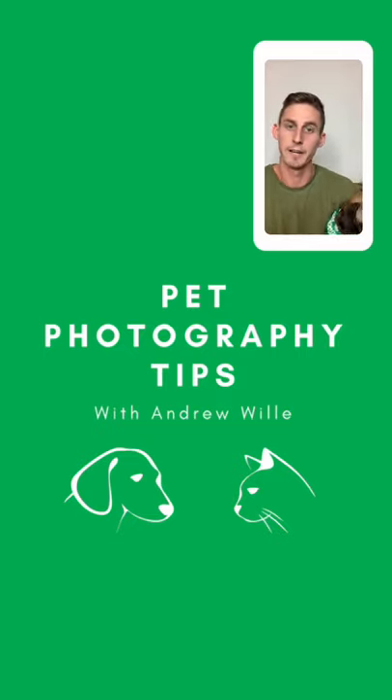This is our pet photography tips class. My name is Andrew Willey, I will be the host of today's class. I'm a professional photographer based down in Los Angeles. I've had the pleasure of working for companies such as Xbox, Google, Mazda, Microsoft, a whole bunch of others, and Healthy Spot as well — definitely one of my favorites to shoot for.